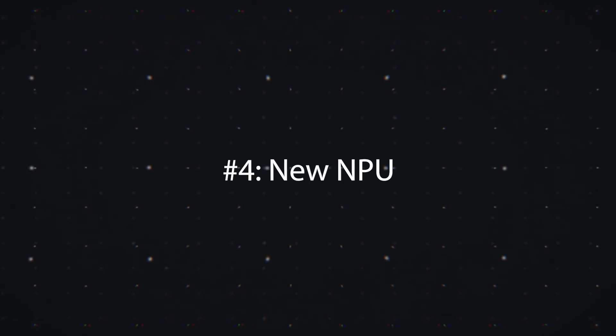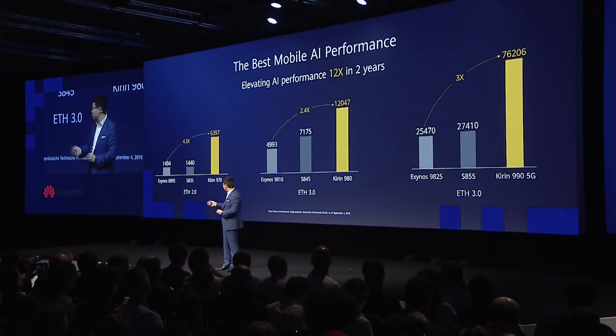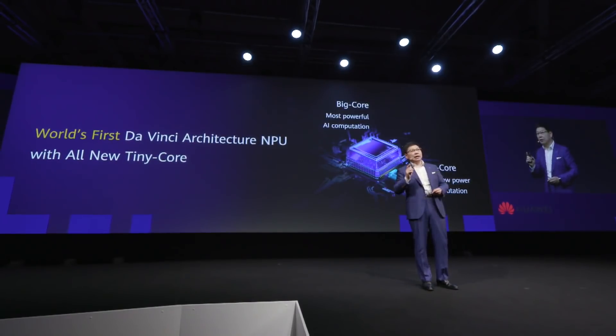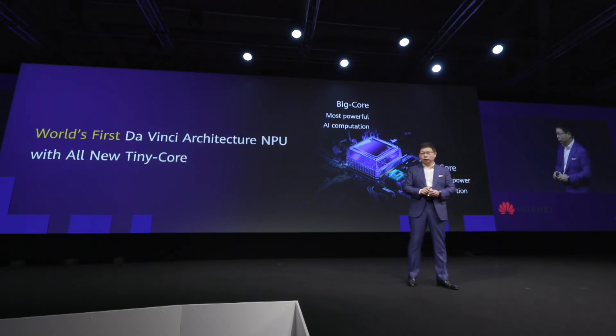Number four, there is a new NPU — neural processing unit — in this chip. Effectively, it's the AI portion of the chip where those workloads are processed discretely. It's used for things like face unlock, fingerprint unlock, and tasks that use machine learning. In the 5G version, Huawei is using two big NPU cores, claiming about 1.88 times better performance than the Kirin 980. This means AI-based tasks like face unlock should work a lot faster and be more secure.